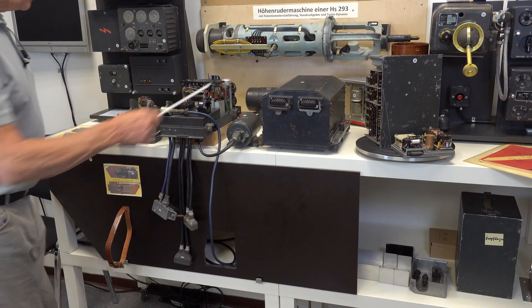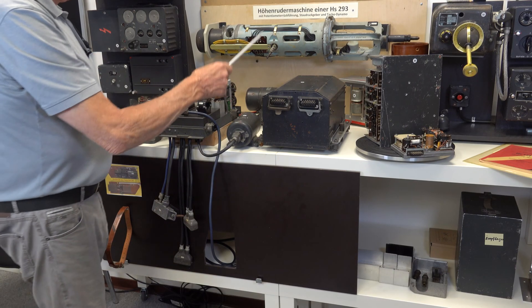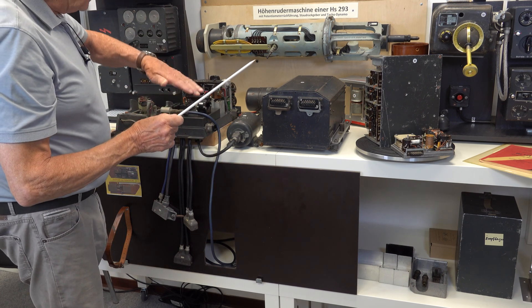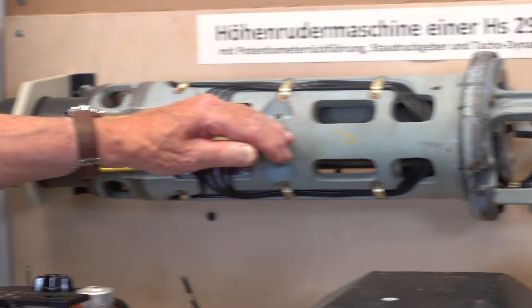Here is the special motor for 500 Hz. The device on the back wall, the Lever Höhren Rudermachiner, is an important mechanism that simplifies the remote control of the missile's elevator, controlling the altitude.